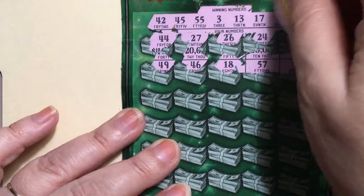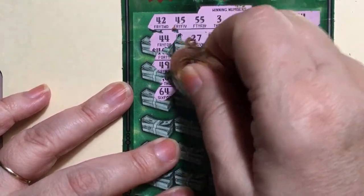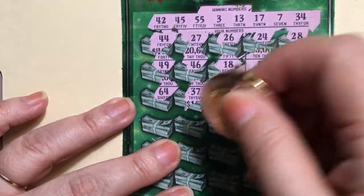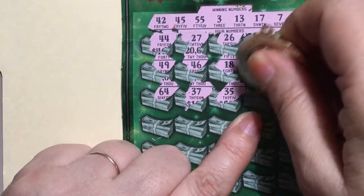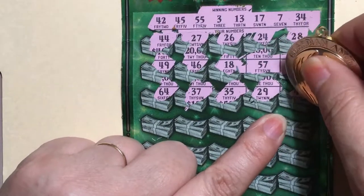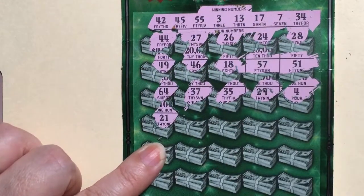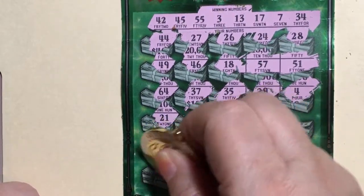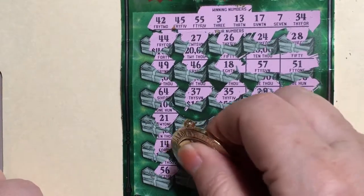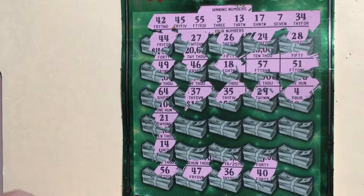Only have 55, so that doesn't help me at all. Find the next row: 64 and 37. I have a 34. Another 35 — one-off. 29 and a 4 — I have a 3, one-off. And 21. 14 — I have a 13, one-off. 56 — I have 55, another one-off. 47 — I have 45. 45, okay. 36 — nope, I need a 34. A 40 — no, I have a 42.